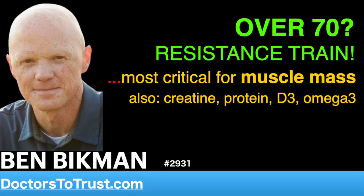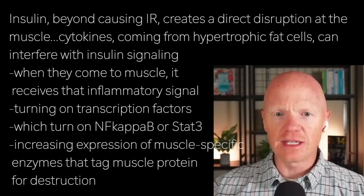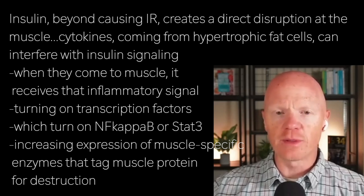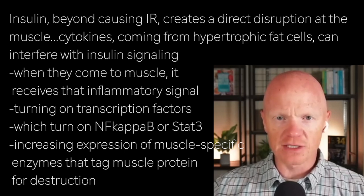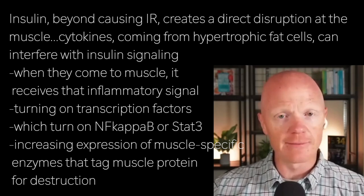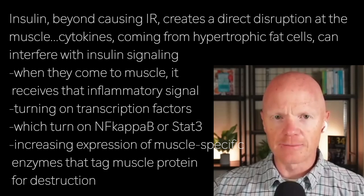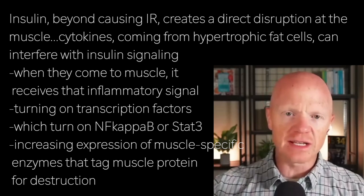To tie it all together, let's examine some of the last effects here with inflammation. I've already mentioned insulin and its role involving protein turnover, more so on the anti-catabolic side. But the inflammation signal is a critical signal in its own right, where inflammation beyond causing insulin resistance creates a direct disruption at the muscle. Cytokines like TNF-alpha and C-reactive protein, coming from hypertrophic fat cells, can interfere with this signaling, and when they come to the muscle, the muscle will receive that inflammatory signal.